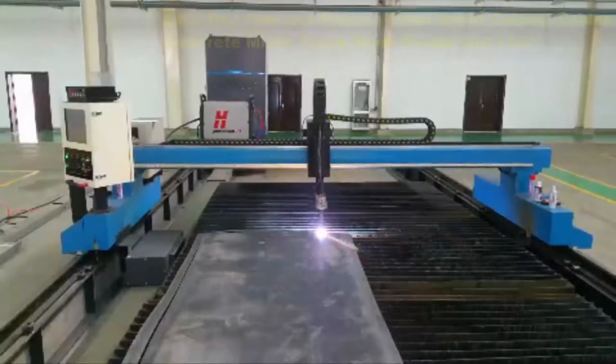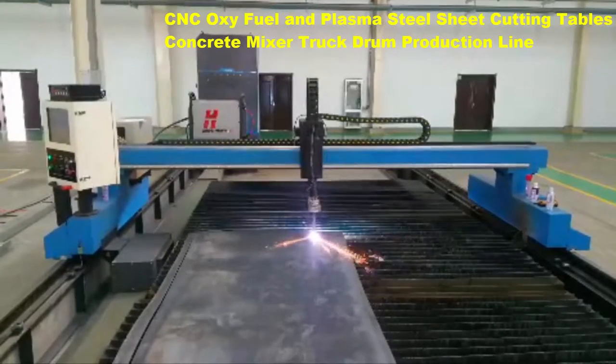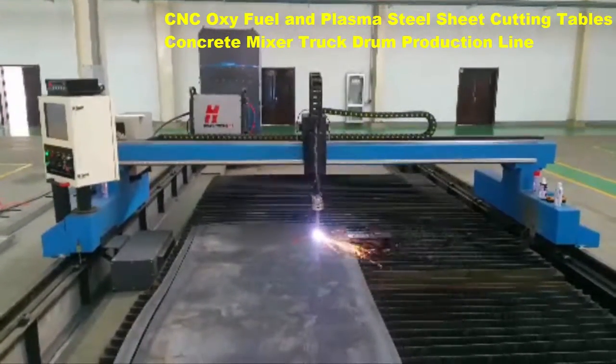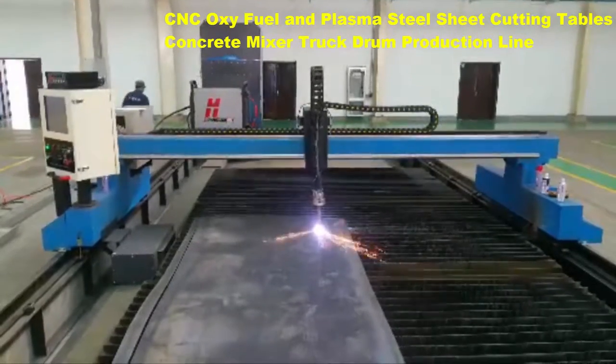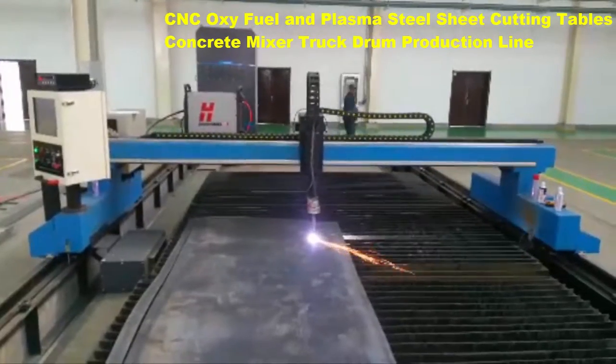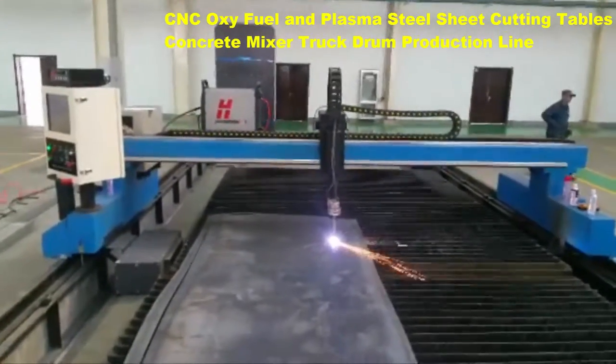Dot com Boda established itself as a potent supplier for global companies with design, manufacturing, and sales specializing in welding and cutting equipment. The Boda BDLM gantry CNC oxy fuel and plasma cutting machine is a highly versatile machine for